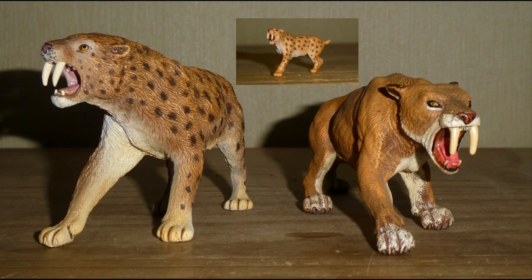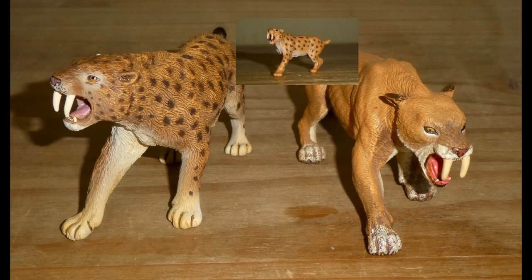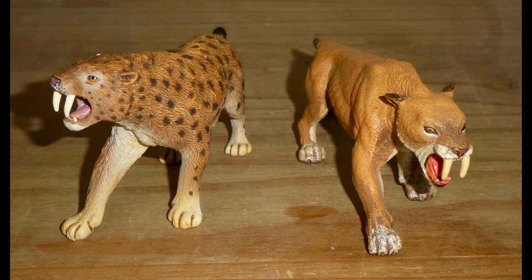We have technically covered a miniature from the Collector Mini Prehistoric Animals Tube. Links in the description below if you wish to check that video out. However, this will be the first time that we talk about a large Sabre-Toothed figure.